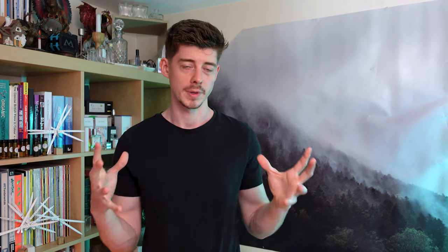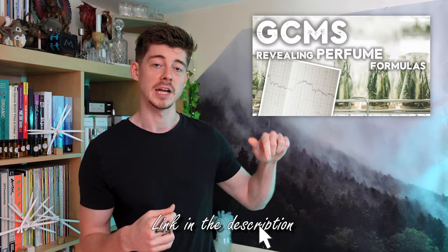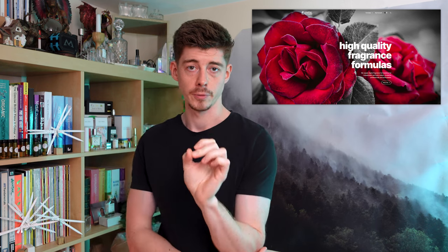When you're picking a perfume for one of these studies, you really want one that's quite popular to make sure you can find a formula for it online. If you choose a very niche perfume, chances are you'd have to get your own GCMS analysis done — check out the video I did on that — which is usually very expensive. In this case, I could find the formula for One Million online, on a website called Creative Formulas.